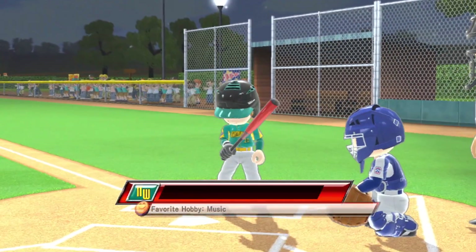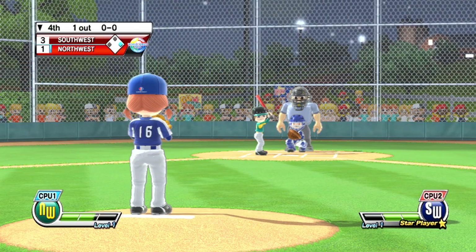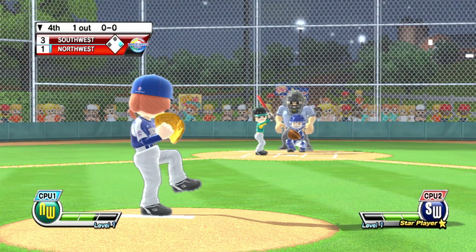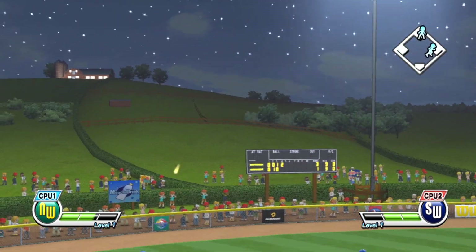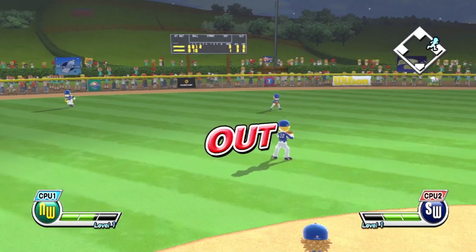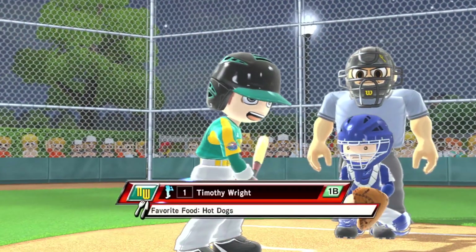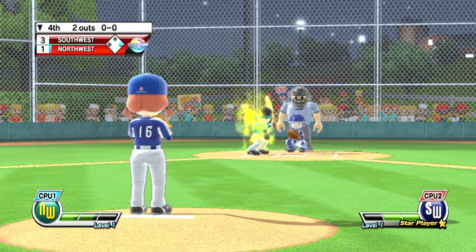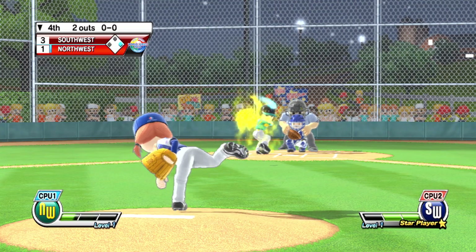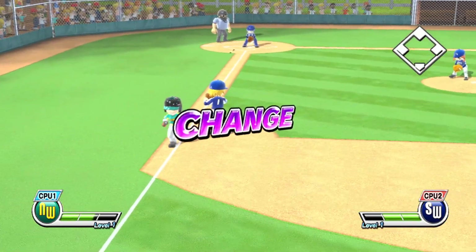Now batting, right fielder, number 30. It's high and deep, but catchable — out. Now batting, first baseman, number one. Out.